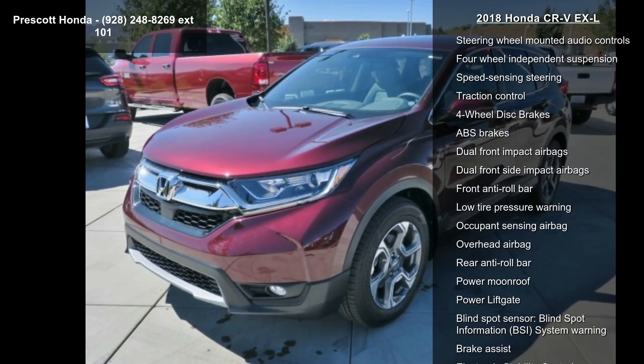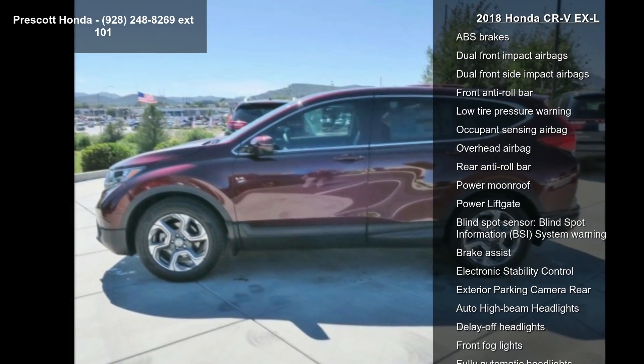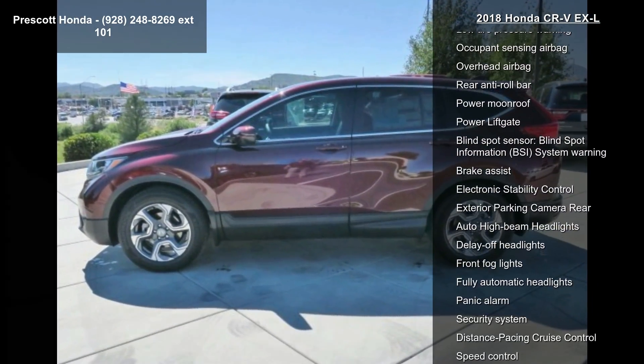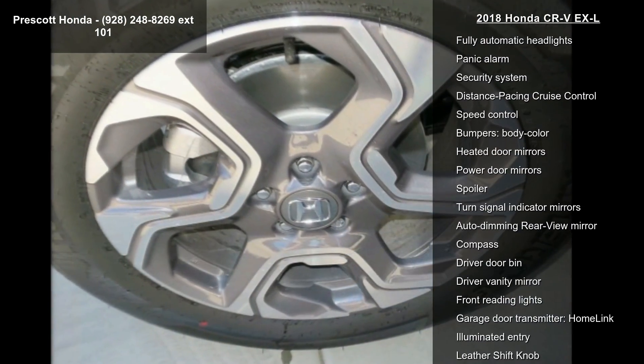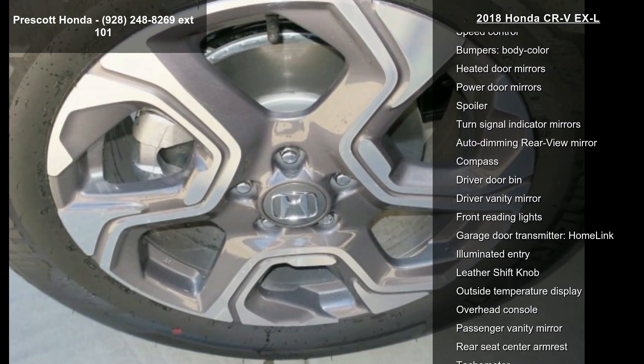Additional audio features include Radio Data System and an AM-FM SiriusXM Audio System. Climate comfort is covered with Air Conditioning, Automatic Temperature Control, Front Dual Zone AC, Rear Window Defroster, and Memory Seat.